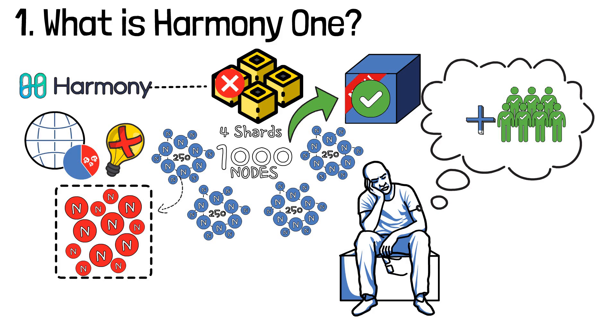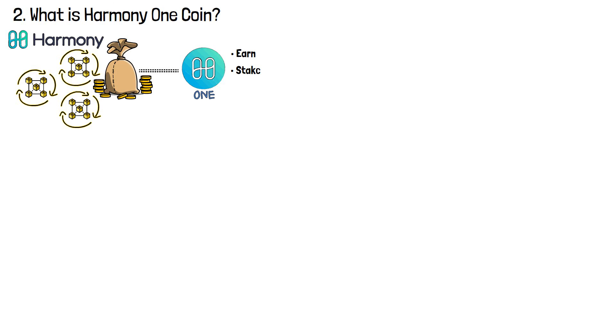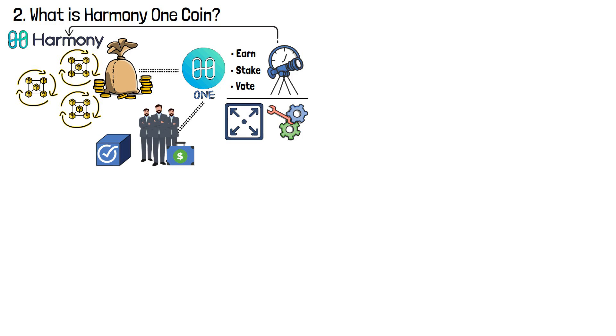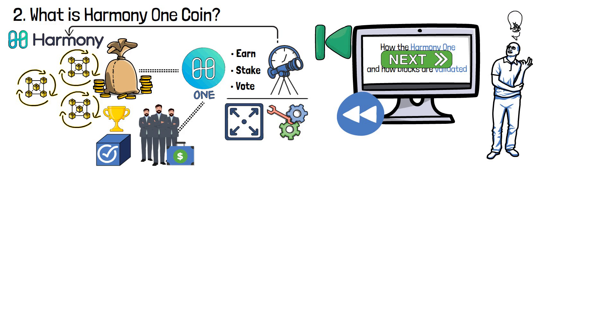But what do the validators get for giving a green light to a new block? This is where the Harmony One cryptocurrency comes into play. As with most blockchain ecosystems, Harmony One has its own tokenomics linked to its native coin, ONE. This coin can be earned, staked, or used to vote on matters concerning the future of the Harmony One network, such as its scalability and the introduction of new features. Usually, the ONE coin is used by stakeholders to validate blocks and earn rewards.